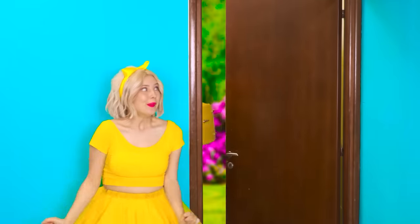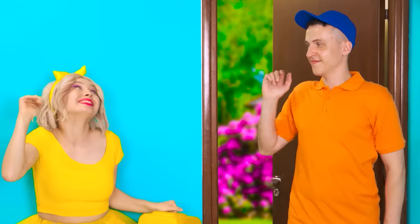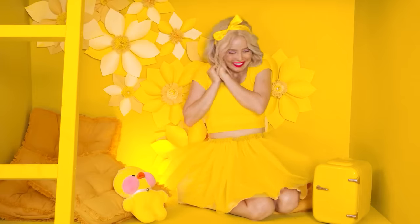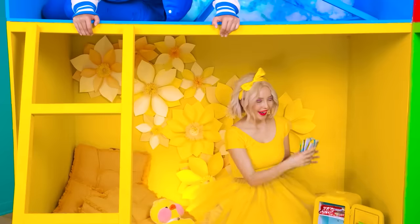Hello there! Here's my refrigerator! Bye-bye! Let's quickly go to the room! What? It fits perfectly! But what's inside? So many candies!